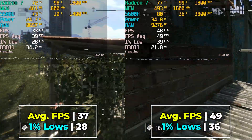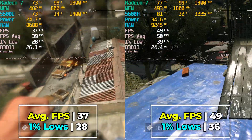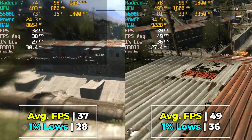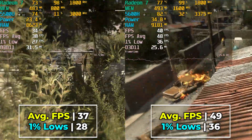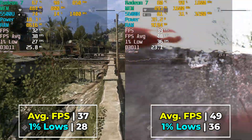The 5600H is almost at a 50fps average, and the gap between the 1% lows isn't as wide, but it does at least bump those up comfortably above 30fps. So in general, a pretty massive improvement going on here for the 5600H.